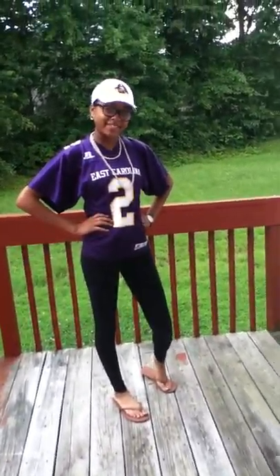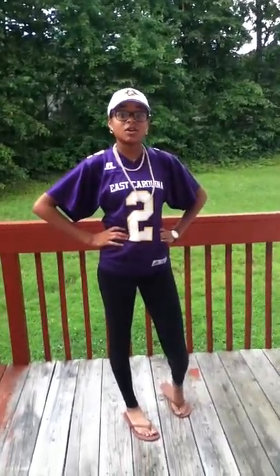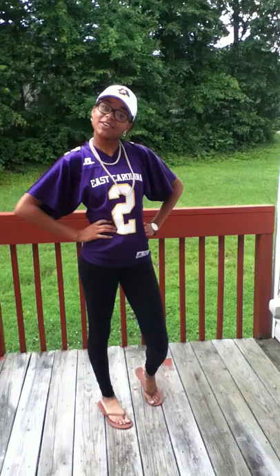Hi guys, I'm live from my backyard, my deck, and this is my first fashion video of my outfit, and I'm going to show you.